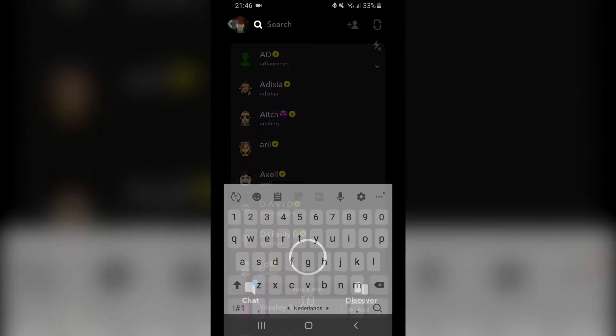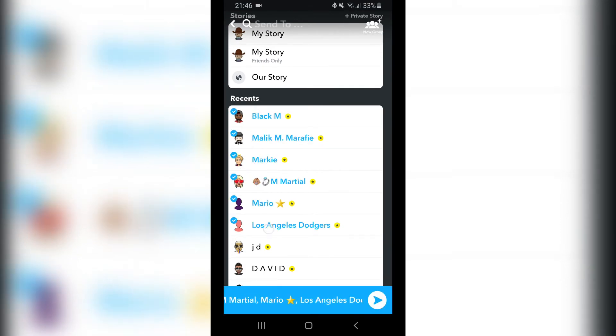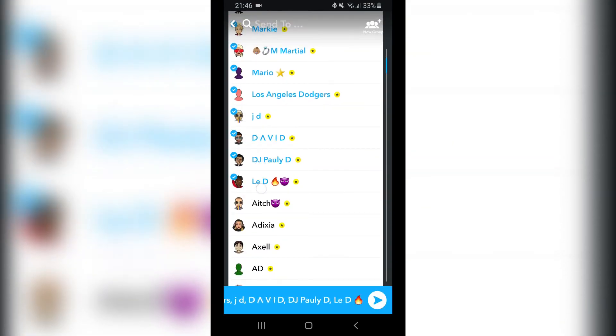Once you've added all those pages, you want to send a snap and send it to all your recents — so all of those public pages.